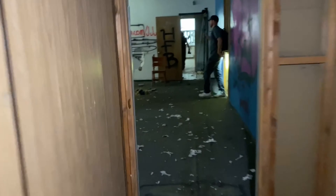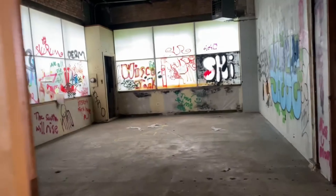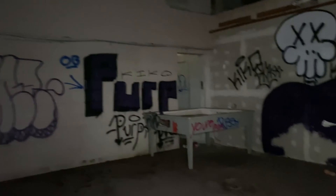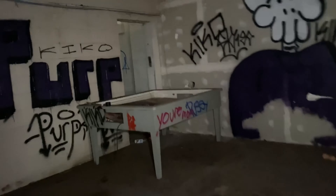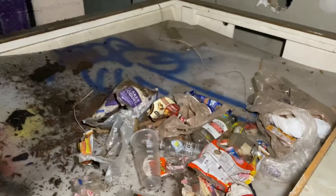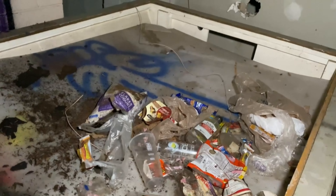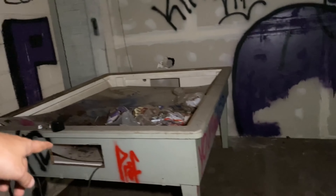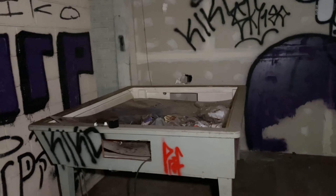Let's see if there's anything this way. Not really. Oh, did you guys see this? It's a big old table for something. It almost looks like a pool table but it's not. That was pretty weird — what do you think that was?